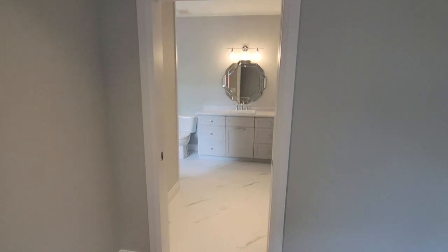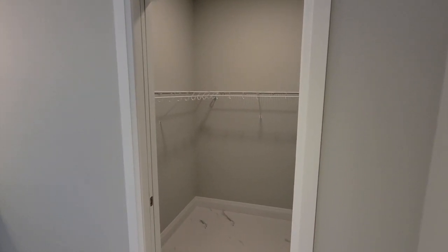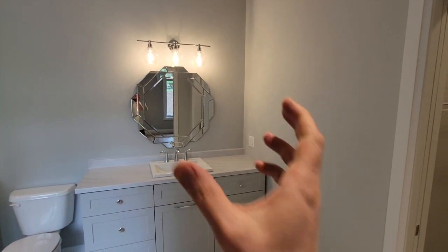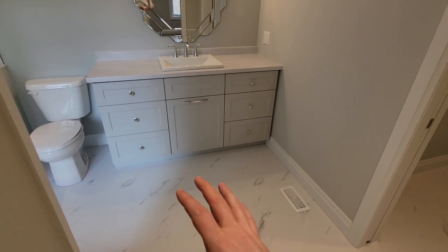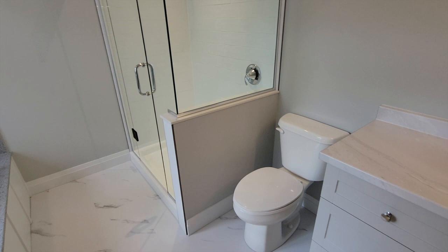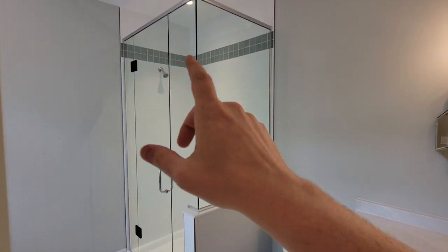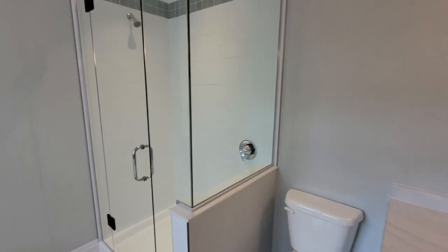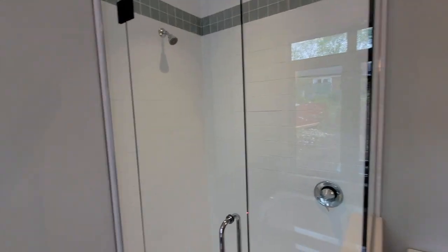The ensuite bathroom is accessed via a pocket door, with the walk-in closet just off the ensuite behind another pocket door. Straight ahead in the ensuite is a centered-sink vanity with a mirror and a nice light fixture. The floor is a white marble-look vinyl, with a light gray vanity. Beside the vanity is the toilet, and there's a custom-tiled shower — four feet wide with a tile border, a simple white tile, and a ledge for storage.